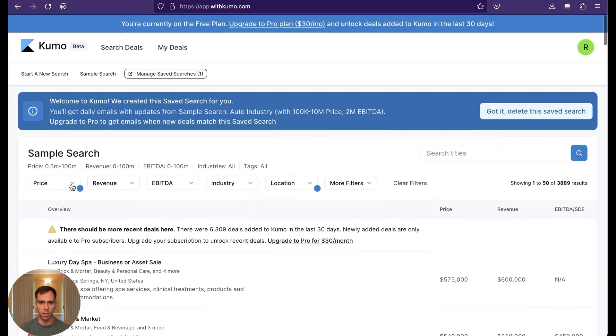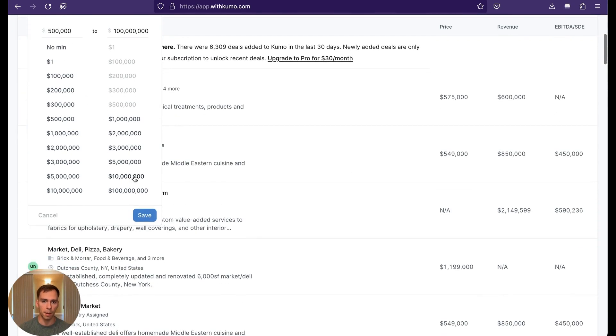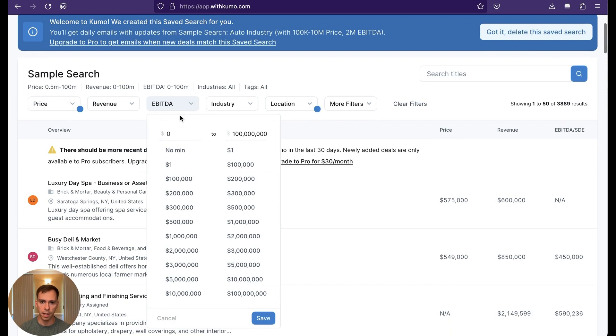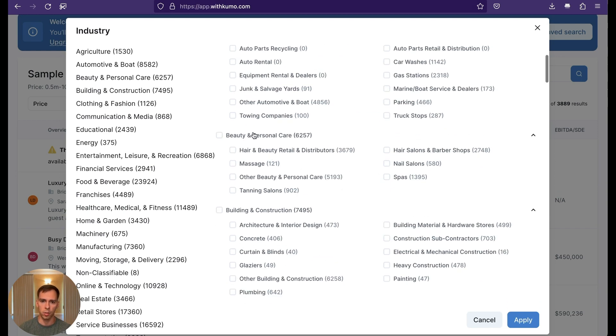Coming down to our search parameters, we can set a price from no minimum up to a $100 million business — that's the asking price. Then we can set a revenue amount from $0 to $100 million, and our EBITDA from $0 to $100 million. For industry, this is where it shines over some of the others like BizBuySell — we get much more granular control. You can choose agriculture broadly, or something specific like greenhouse businesses, tree farms and orchards. Or go to beauty and personal care and choose nail salons, for example.